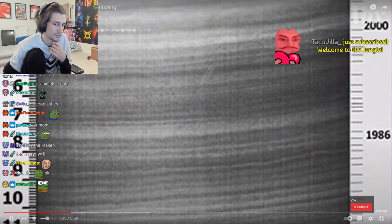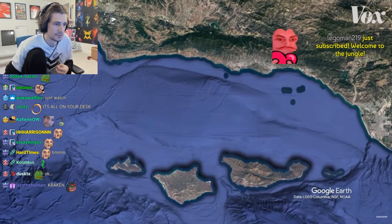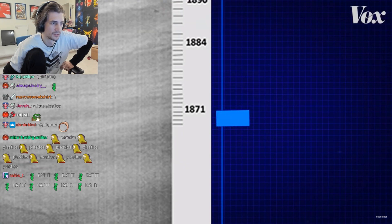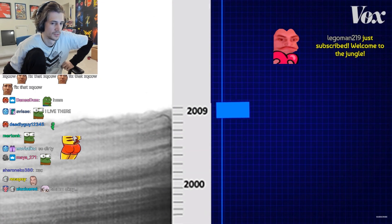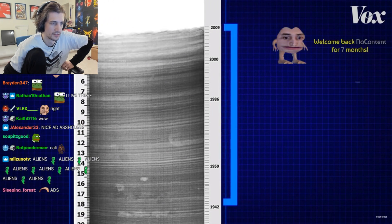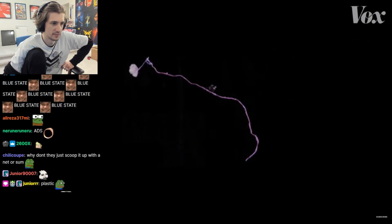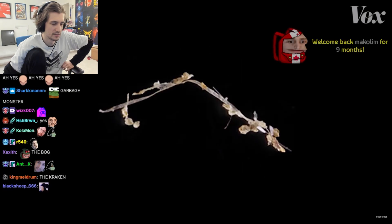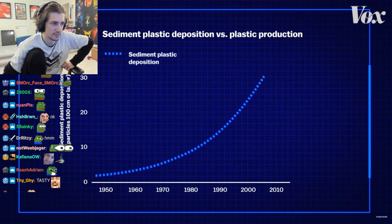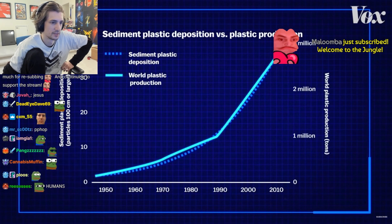This is clue number one in the case of the missing plastic — a seafloor sediment sample. It was taken from the bottom of the Santa Barbara Basin, off the coast of California. It represents a measure of time, from 1870 at its deepest layer of sediment up until 2009. The study authors focused on the era of plastic production, from 1945 to 2009. In these layers, scientists found plastic fibers and fragments one millimeter or smaller in size, with more and more plastic particles as the years went on, doubling every 15 years — nearly identical to the rate of global plastic production.